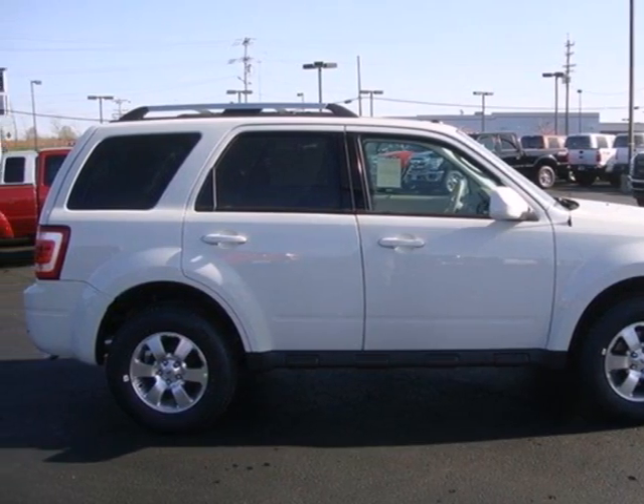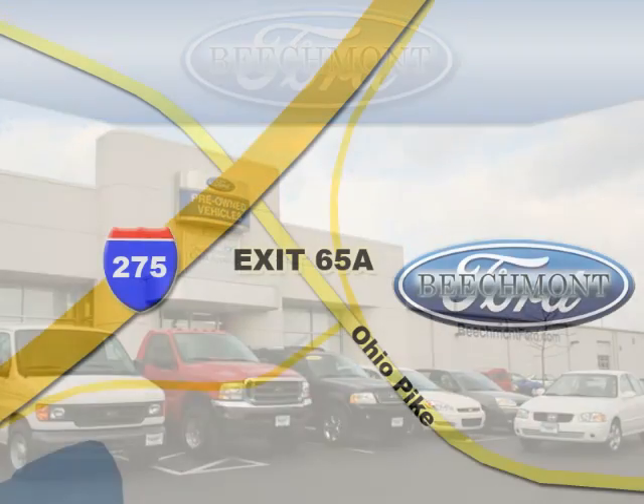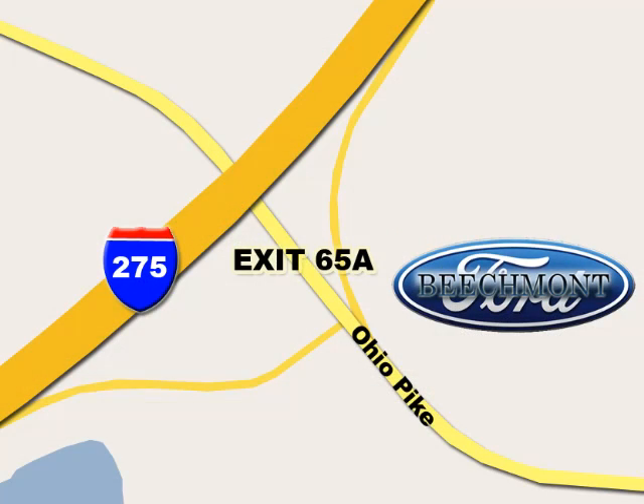Stop in today. Beechmont Ford, we're a friend in the community. Stop in today. We're easy to find off I-275 and exit 65A, Beechmont Avenue.